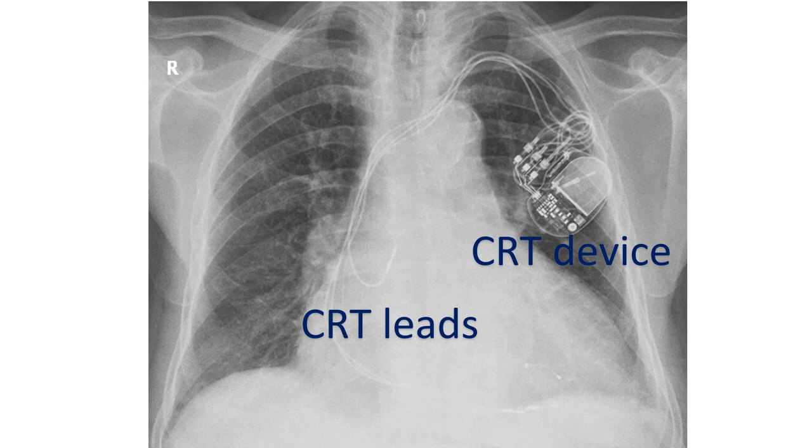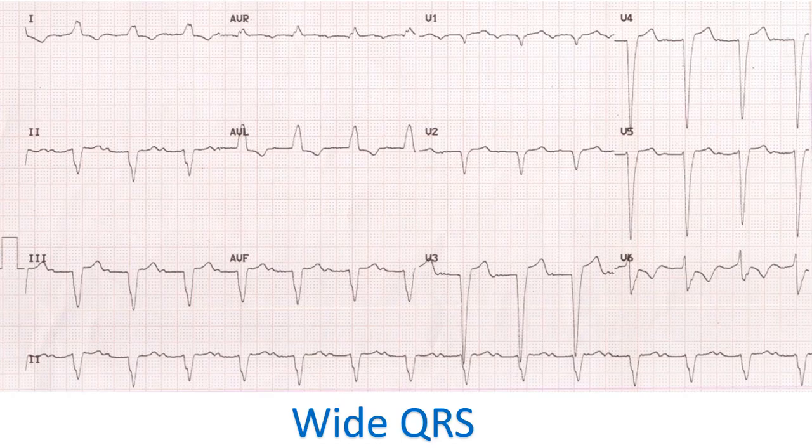Delay between the contractions of the septum and the lateral left ventricular wall causes reduced left ventricular stroke volume. The important surrogate of ventricular dyssynchrony is an increased QRS duration. In CRT, the septum and lateral left ventricular wall contract simultaneously, producing improvement in the left ventricular stroke volume.